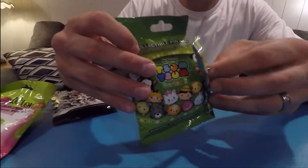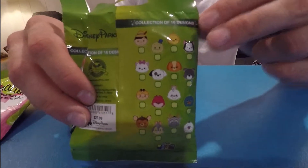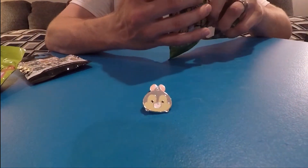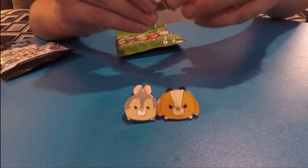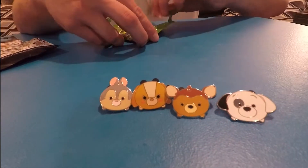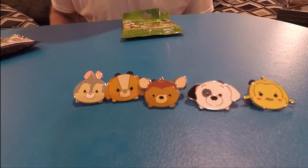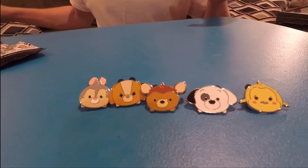So these are the Tsum Tsum pins. We've already opened them. In the back is the type of pins you can get. We got Thumper, we got Lady, we got Bambi, we got a Dalmatian — I know that one probably has a name but I don't know which one it is since there's about 101 of them. And we got a fish. I'm not sure of the fish's name — I think it might be Theo and he's sitting next to Pinocchio — but if you guys know who the fish is, let me know. So that's the Tsum Tsums.